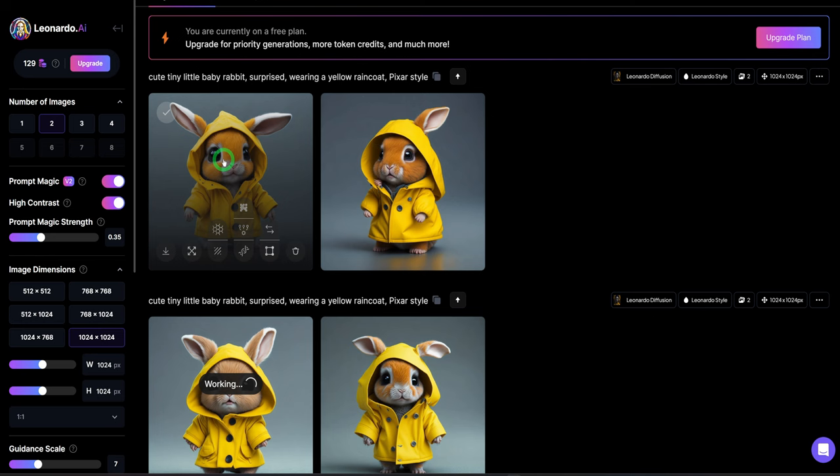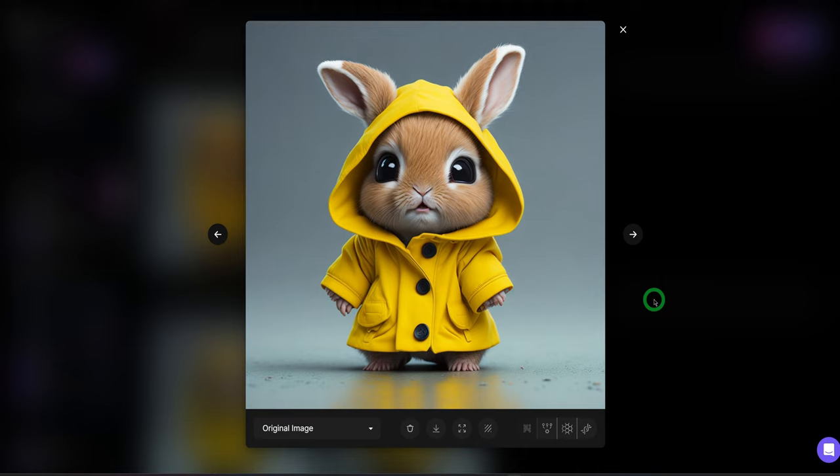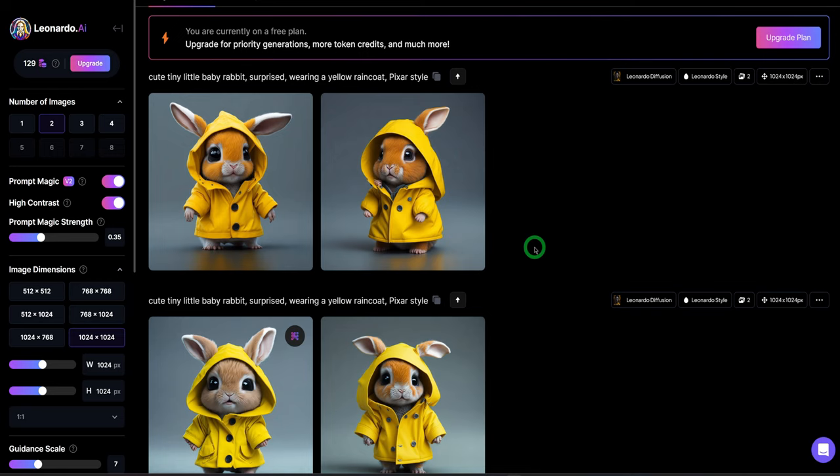Let's wait for it to finish upscaling and see how clear it looks. It's done. Wow, it looks really clear. Just kindly ignore the weird hands, but you could see how detailed it is, even with the buttons and the jacket. Once you're satisfied, you could just click on download image. The good thing about Leonardo AI is that even with the free plan, you can use the images commercially — you don't need to pay extra money, which is very good.